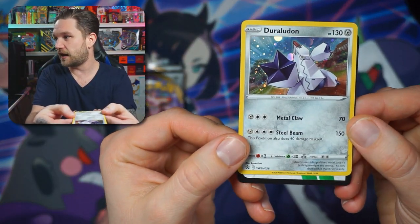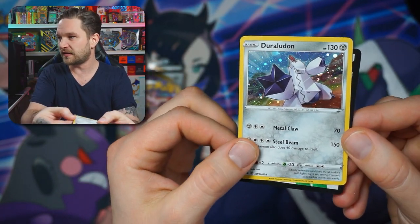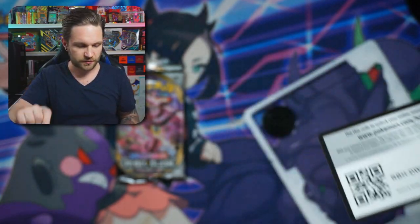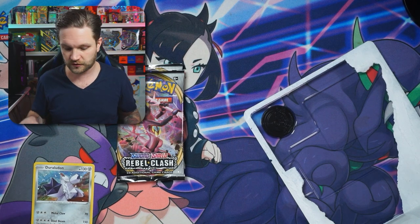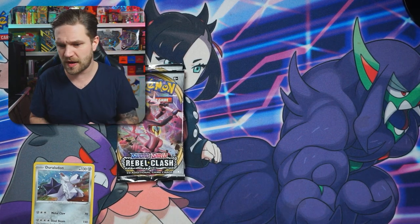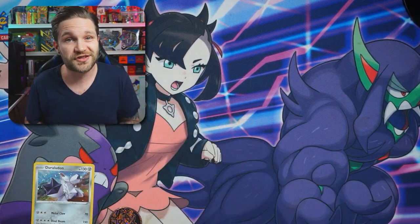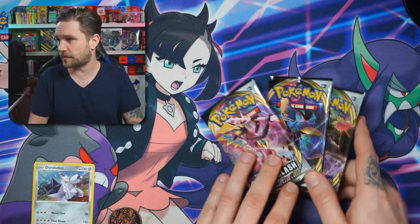There's the Rebel Clash pack art — quite nice looking with the little pop design, more of a throwback to Wizards of the Coast style. There's the code card. By the way, if you get anything good from a code card, come and join my Discord — it's been incredible, we're pushing nearly 300 members. It's all linked down below if you want to get involved in the chat. We sometimes play Among Us together too!